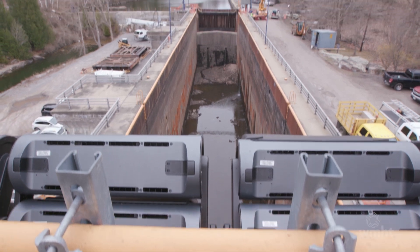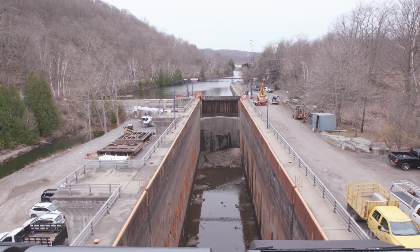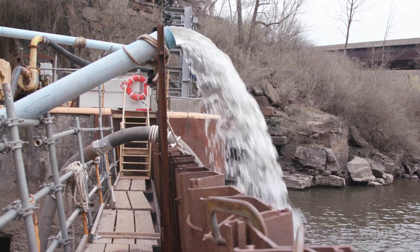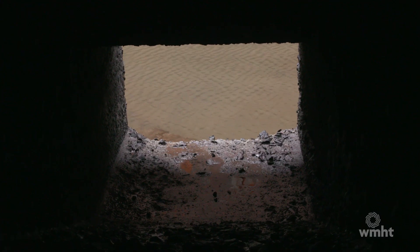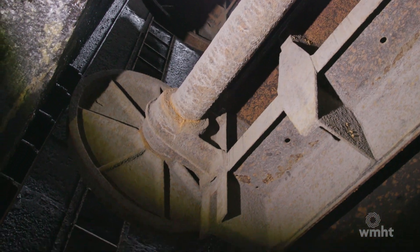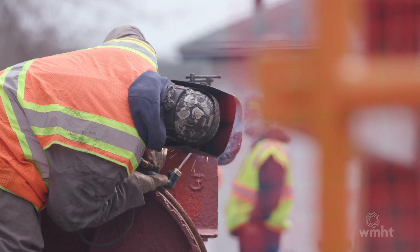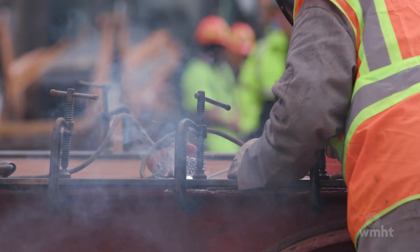We're at Lock 17 in Little Falls, New York, which is the highest lift lock in the canal system. We're here this winter finishing a winter pump-out project, where we actually de-water the entire lock and rehab a lot of the working components that are underwater most of the year. This lock is approaching 110 years old, and a lot of the components we use here are still original or patterned after the original. So we have to refabricate a lot of these in our maintenance shop over the winter in order to restore and replace them for the coming navigation season.